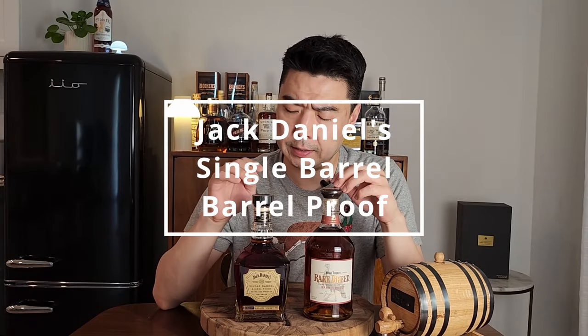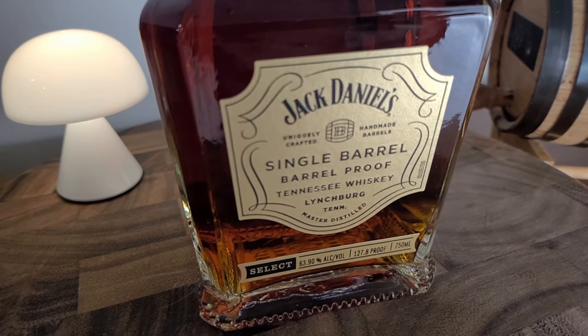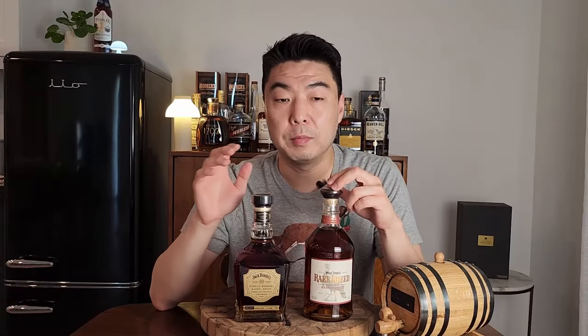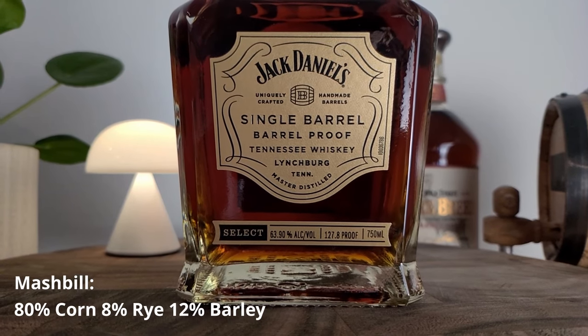Next up is the Jack Daniels Single Barrel Barrel Proof. This was Jack Daniels' first barrel proof whiskey released to the public in 2015. Jack Daniels pulls barrels from the upper levels of their rickhouses for their single barrel bottlings. The proof of my bottle is 127.8, but it varies barrel to barrel and could range anywhere between 125 to 140. The mash bill is 80% corn, 8% rye, and 12% barley. It is non-age stated, but it ranges between four to seven years old.